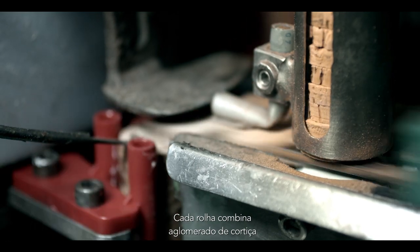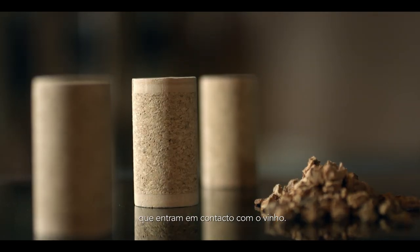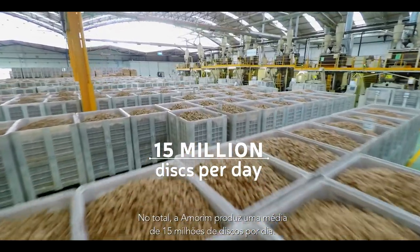Each of these stoppers combines cork agglomerate with high-quality natural cork discs at the end that come in contact with the wine. In total, AMO Ring produces an average of 15 million discs per day.